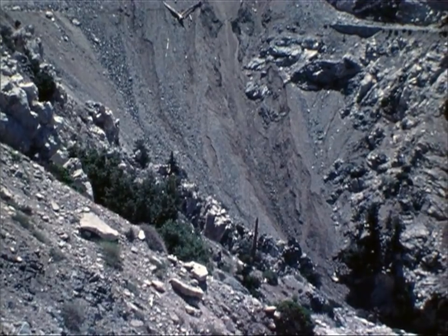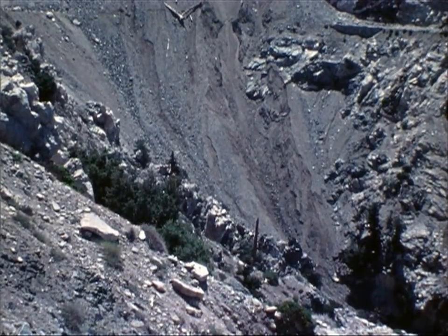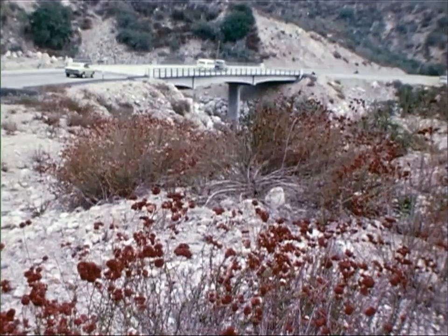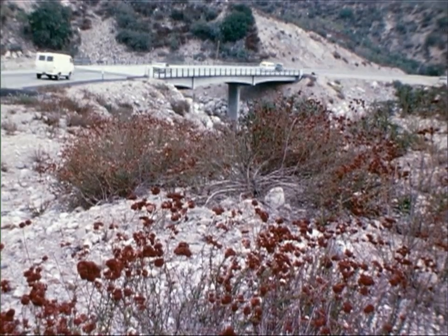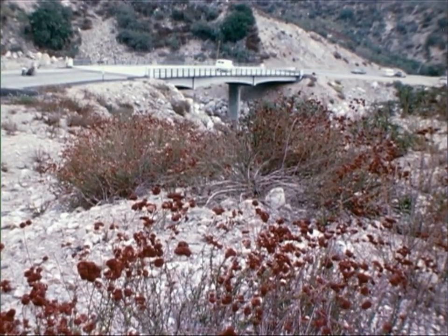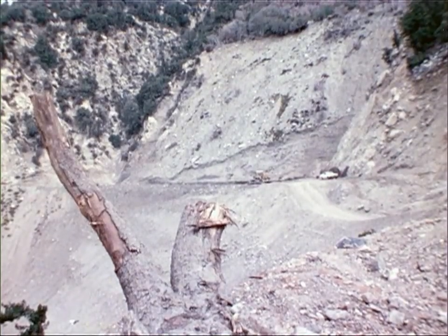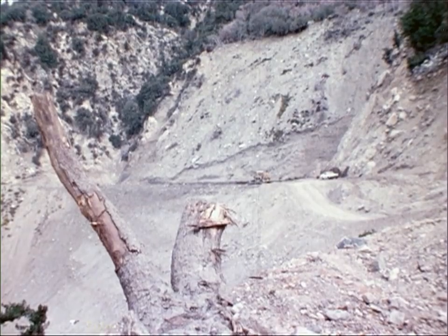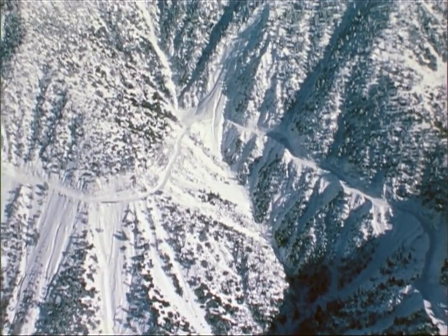Because of the extent of the slide scar, several conventional methods of repair were at first considered: building a bridge on piers which would extend through the slide debris to firm footings; removing a portion of the slide debris and replacing it with a stabilized fill structure; or building a fill structure on top of the slide debris across the gap in the roadway.